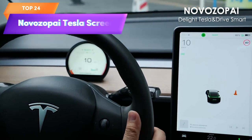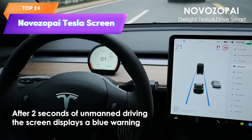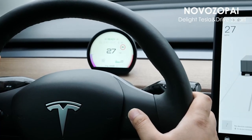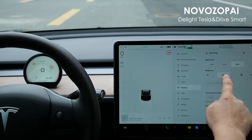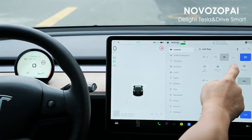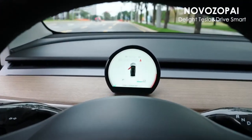Top 24 is a mini 3.6-inch screen that displays information from the instrument cluster in the driver's line of sight for Tesla Model 3 and Y owners. It is easy to install and the display is adjustable, making it a valuable addition to any Tesla vehicle.